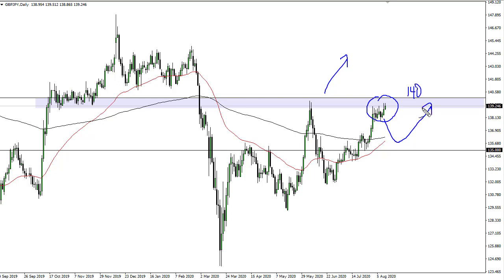I think pullbacks are also possible. The 200-day EMA right around 136 is a viable buying opportunity based upon value. Either way, no interest whatsoever in shorting this pair — I do think that we go higher longer term.